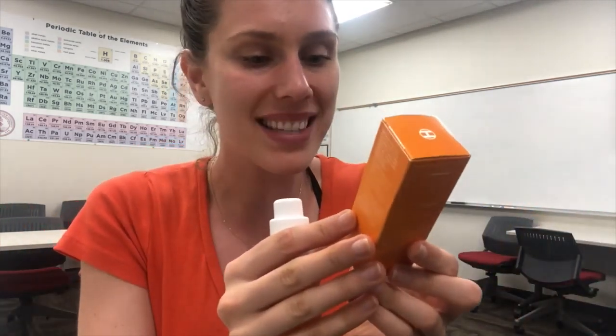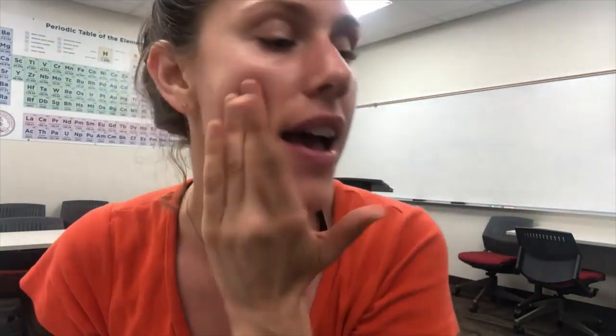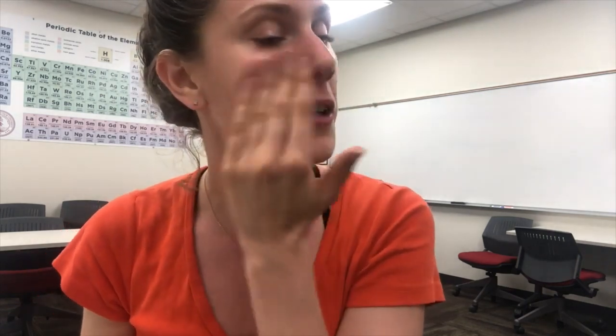Then we have Camellia sinensis leaf extract — this is just green tea. Just call it green tea! Green tea is amazing — a really good antioxidant, really soothing on the skin. In some studies it can actually help with decreasing oil, which is super wonderful. Get some of that sebum out of there.